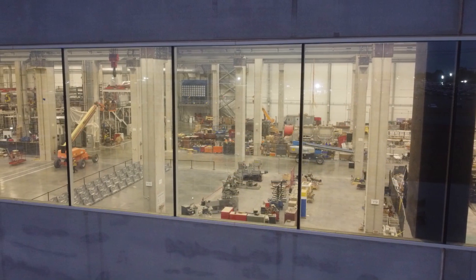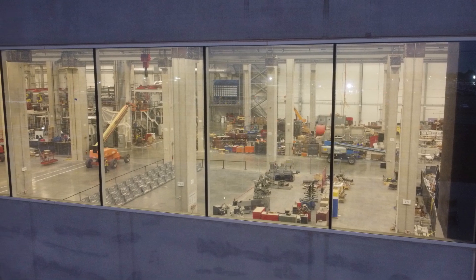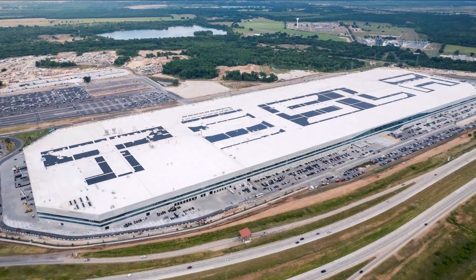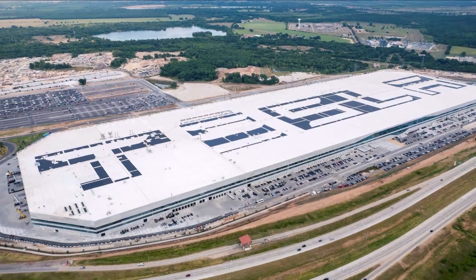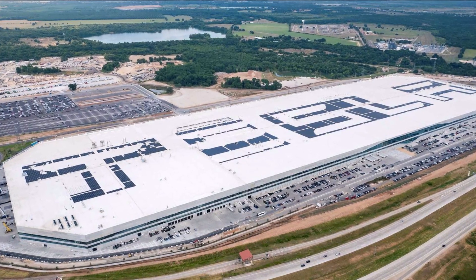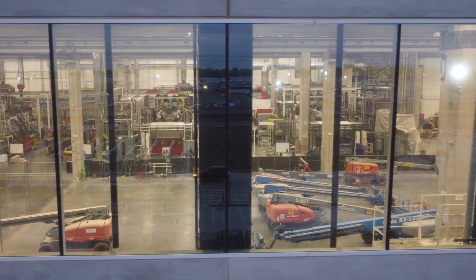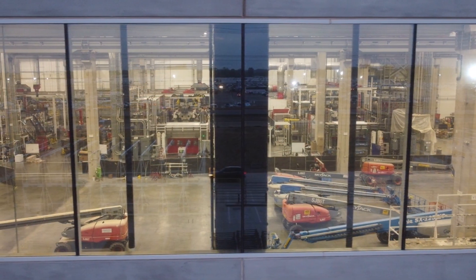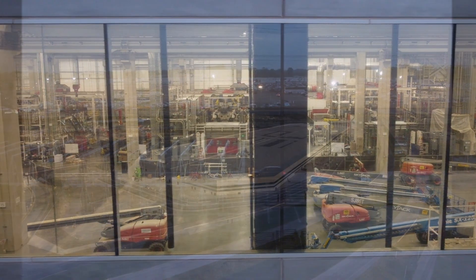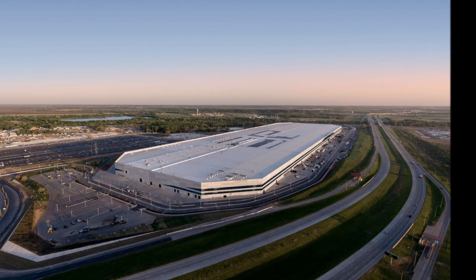Today the Giga Press is used only for the production of body parts for Model Y, which is the most popular model of the manufacturer. At Giga Texas, Tesla makes front and rear single-piece casts, which also makes it possible to install a structural battery pack with 4680 battery cells. Until recently, only three Giga Presses were known.